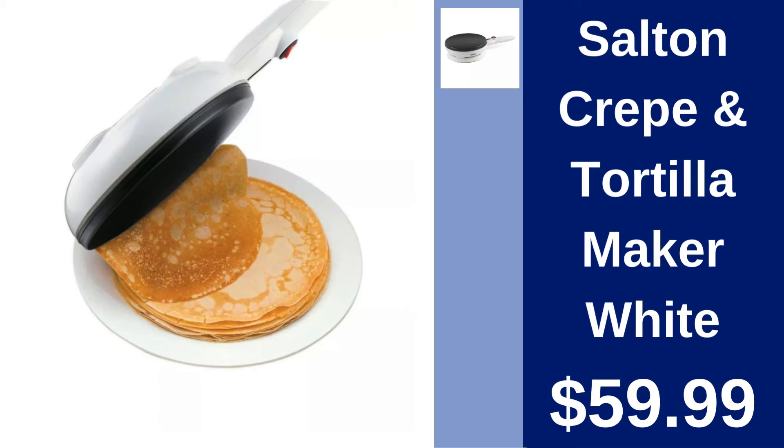Salt and Crepe and Tortilla Maker White Master. Master the art of crepe and tortilla making with the Salt and Crepe and Tortilla Maker. Easy to use and clean. Priced at $59.99.